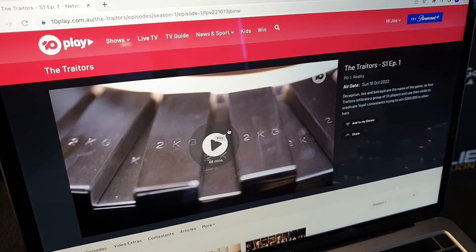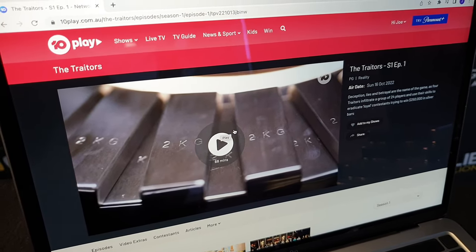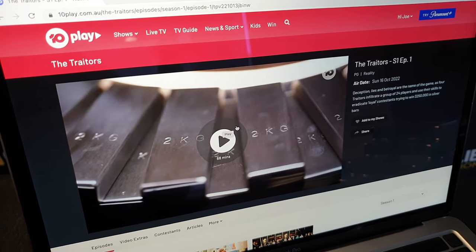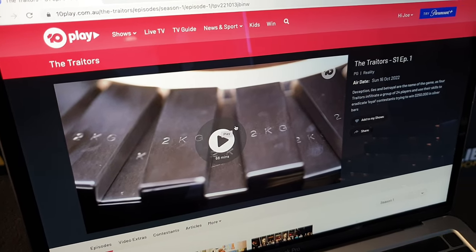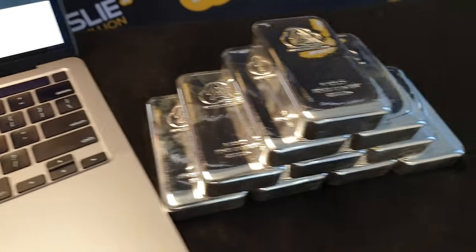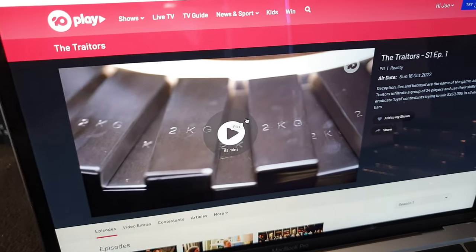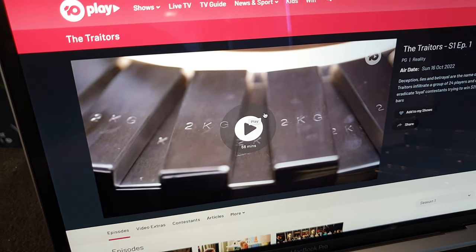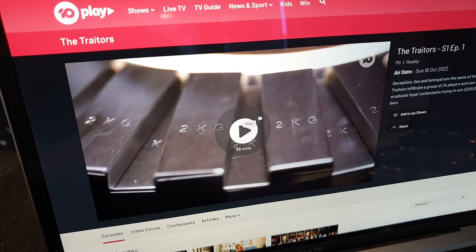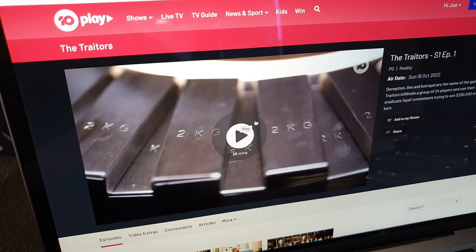We've seen in the past reality shows like The Block offer gold bars, but we've never seen anyone do silver bars. We've only seen it on the silver screen — funnily enough — in movies like Looper, where they allude to silver being money again. But gold and silver have been money for thousands of years, and it's really good to see it taking off in the mainstream. Is this the beginning of something larger? Is this becoming part of the next zeitgeist? Are we going back to precious metals? Is it seeping into the community in these little ways?